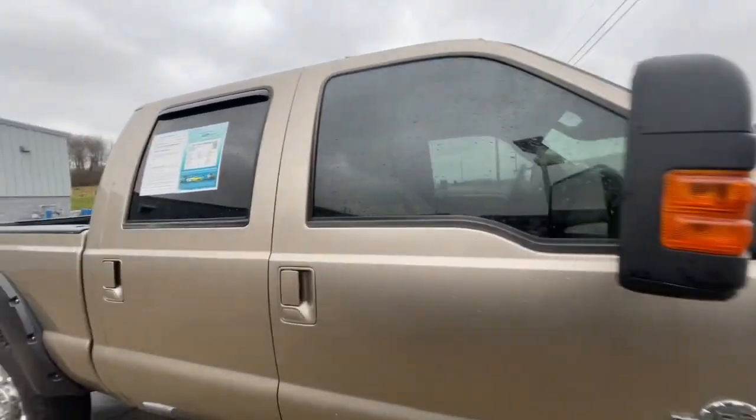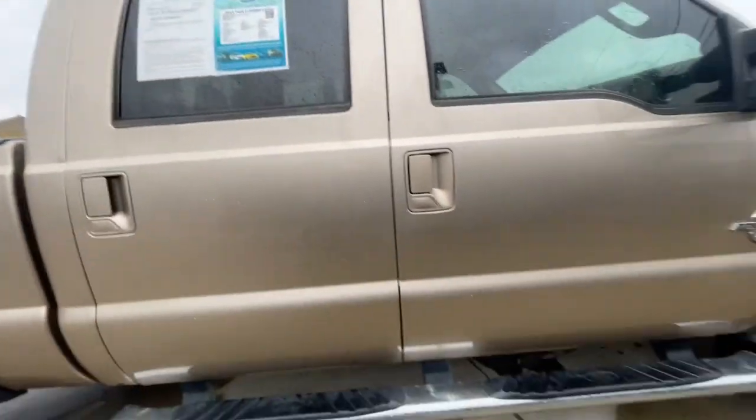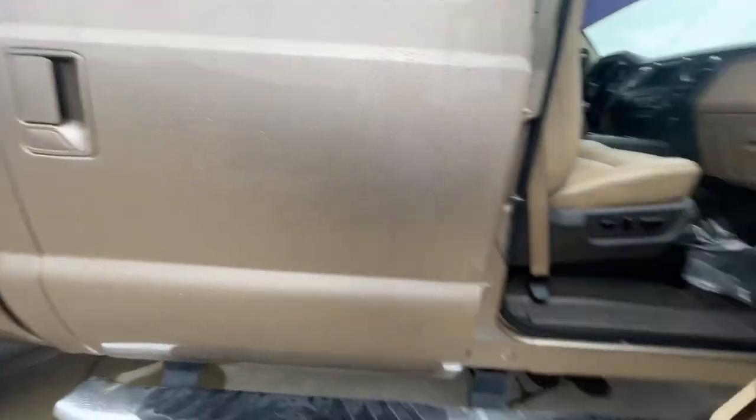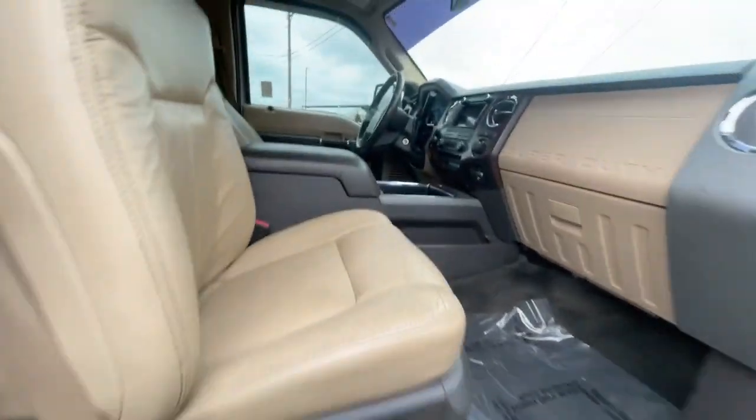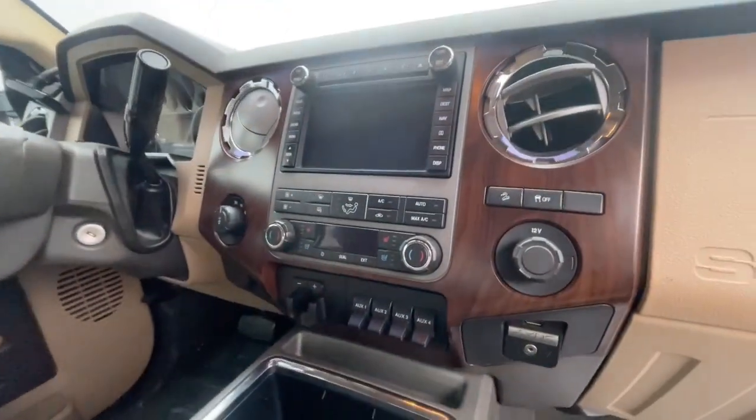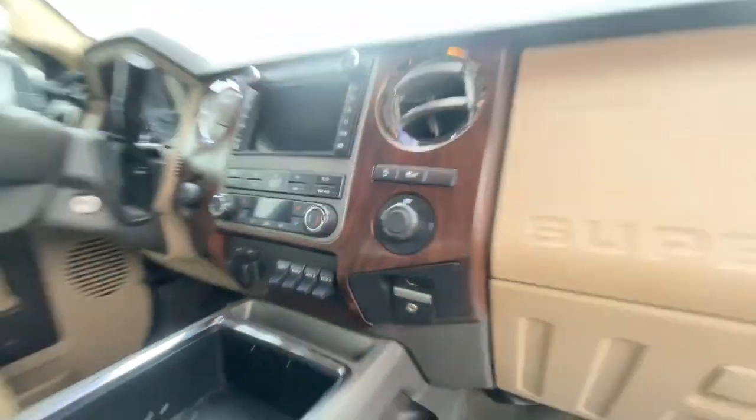Want to make you a quick video here of my 2011 F350 Lariat, 6.7 diesel, 176,000 miles, tan in color, tan leather interior, sunroof, touch screen, heated seats, cooled seats, aux switches, trailer brake controller.